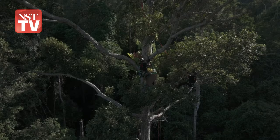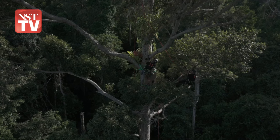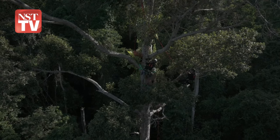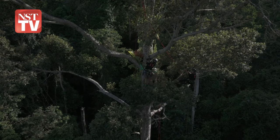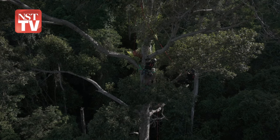We witnessed the team from Gaia and Hutan actually setting up the box. I didn't even know how big the box was — the box was huge. And you see men climbing up the trees like primates. I was shocked to actually see the nest box being transported from the main road into the jungle.